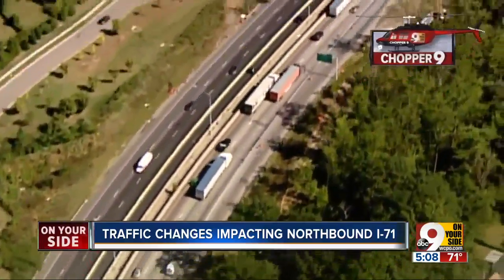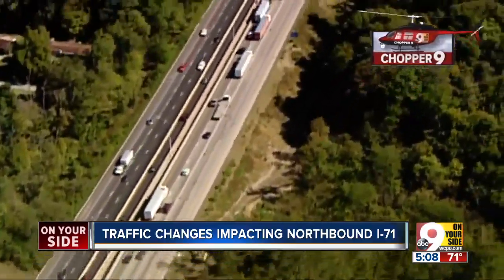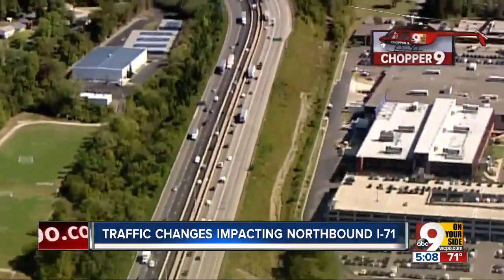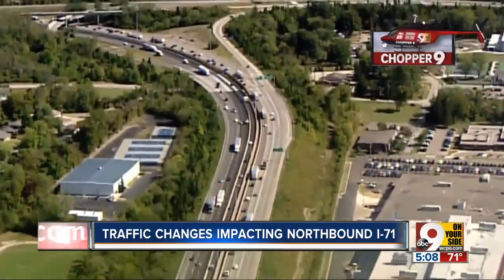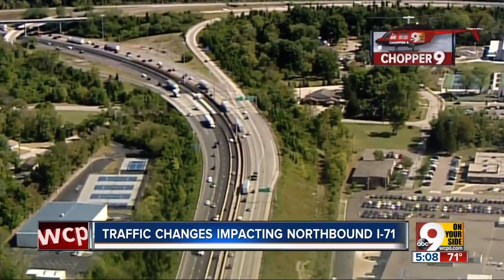I haven't gone this way yet, but I'm glad I looked at it from here in Chopper 9, because if I do come that way, I'll know to go ahead and go south and make my way back to wherever I'm going. And there's the Red Bank Road exit — you can't get there if you're coming off the north lateral, so keep that in mind.